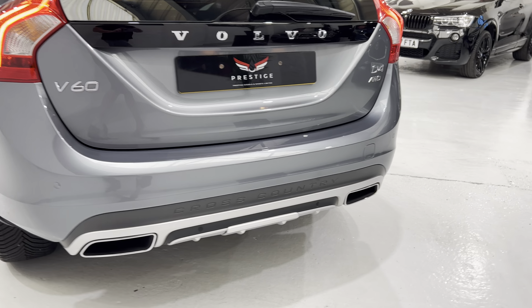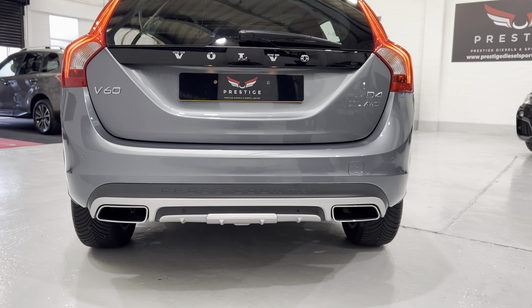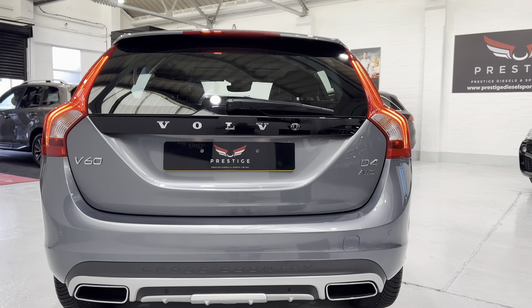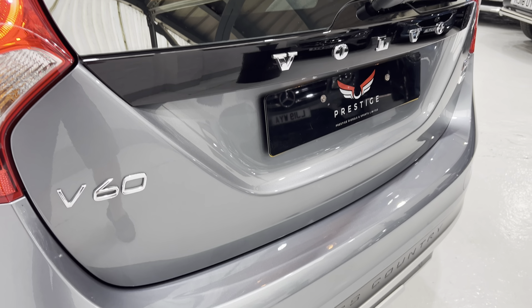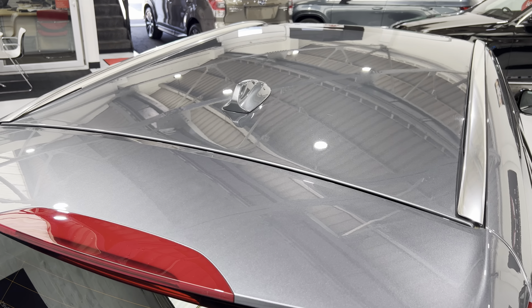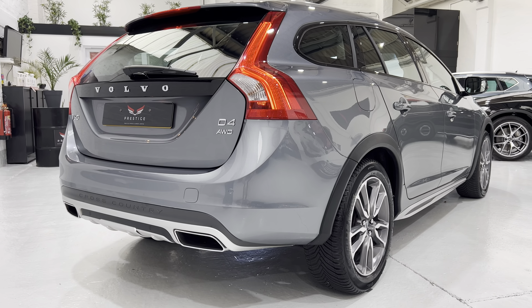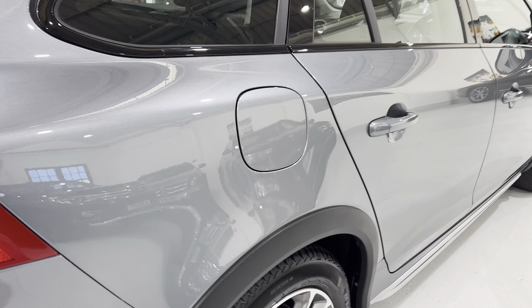Coming down low at the rear, we've got rear parking sensors and twin exhausts down there. All the badges and trim look good. Looking across the back and up onto the top — really nice condition, no scratches around the filler cap at all either.